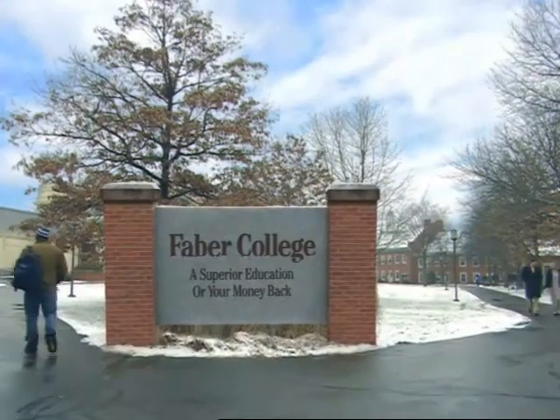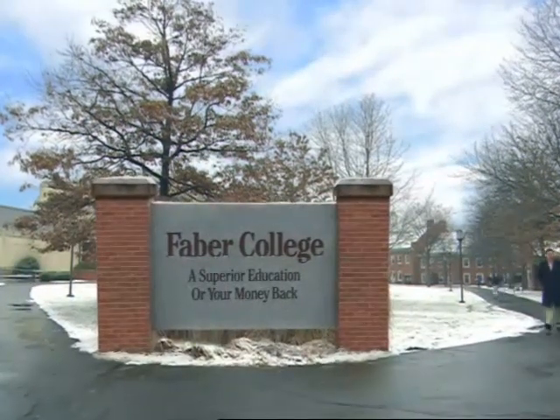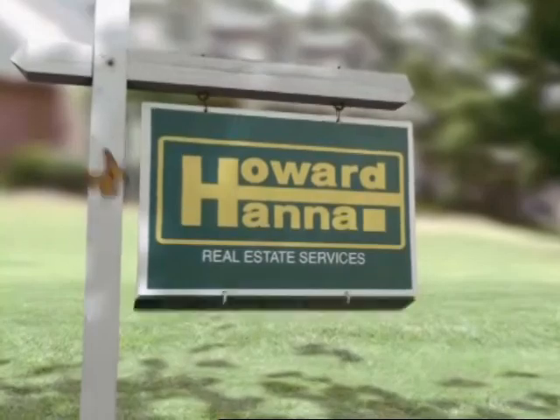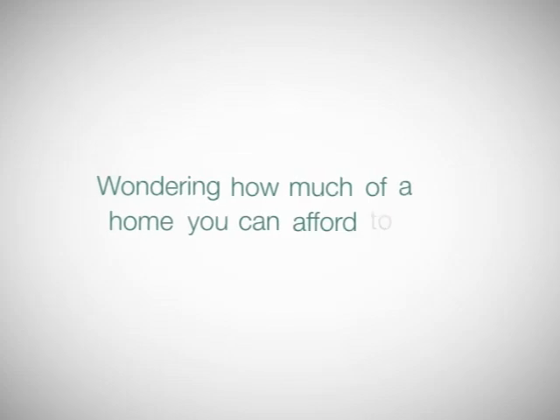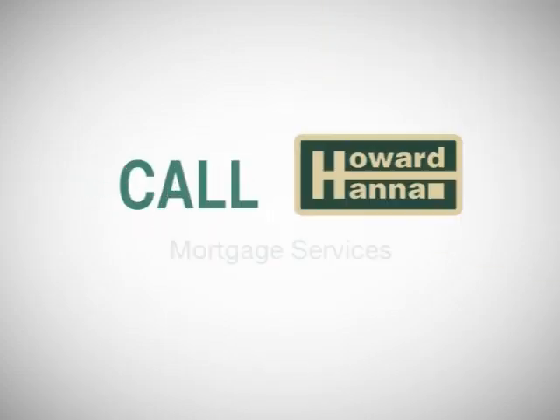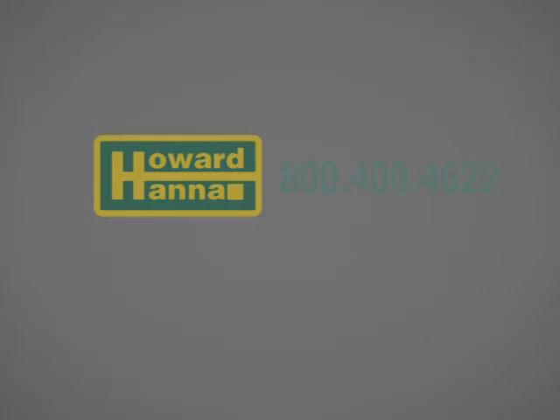Don't you wish all the big stuff in life came with a guarantee? At least buying a house does, and it's only from Howard Hanna. Wondering how much of a home you can afford to buy? Pick up the phone and call Howard Hanna Mortgage Services. Call 1-800-400-4622 to be conveniently pre-qualified for your home. Now back to the show.